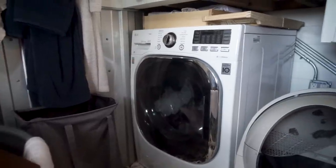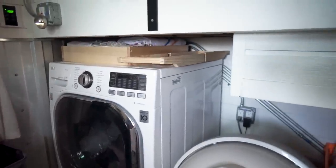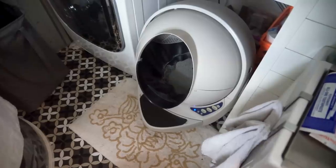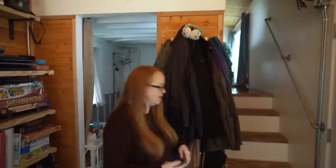We were able to fit the catio by cutting in under the stairs leading up to the gooseneck. It fits in nicely and we were also able to fit in our Litter-Robot, which is really helpful when you have two cats in a tiny house. Now we're heading upstairs into the gooseneck.